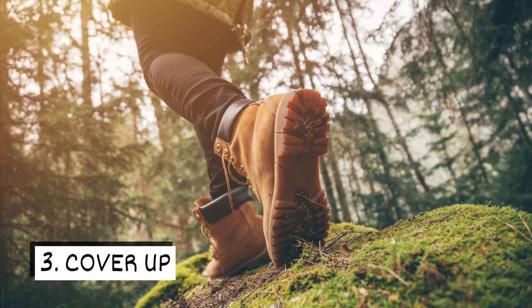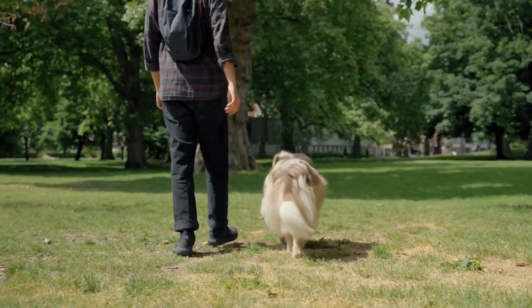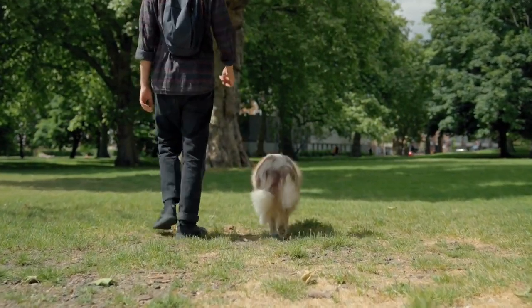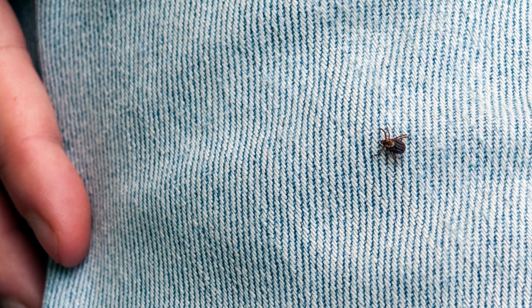Three: cover up. When heading outside, minimize exposed skin by wearing long-sleeved shirts, pants, and socks. Opting for lighter colors will make it easier to spot these pests.